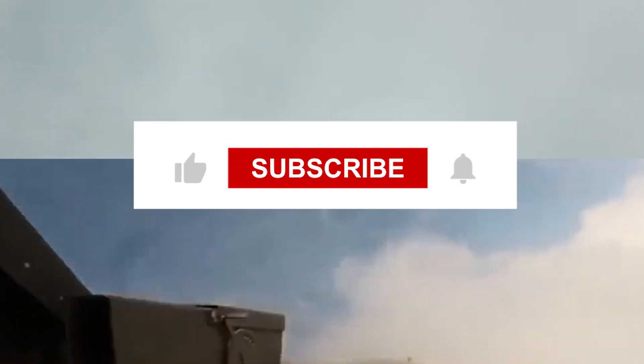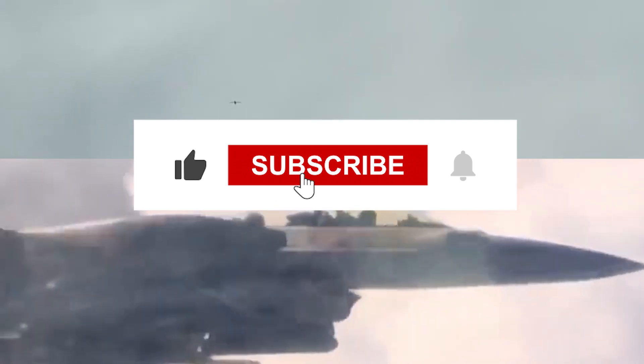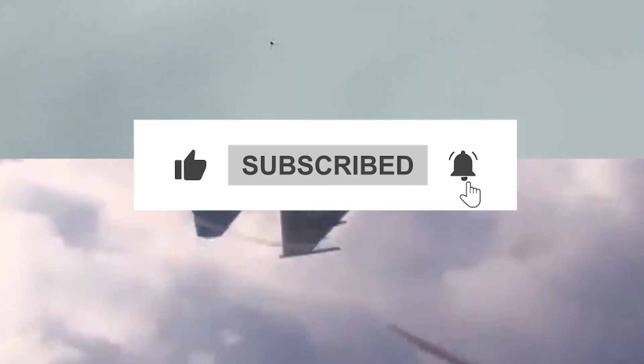Join us next time. Until then, keep your eyes on the skies and your dreams soaring high. Don't forget to like, subscribe, and hit the bell icon for more military analysis and updates.